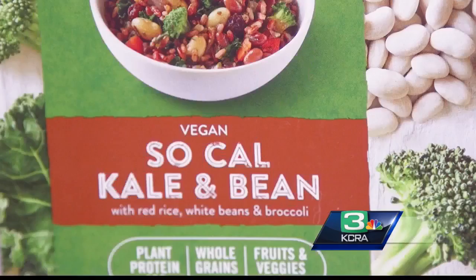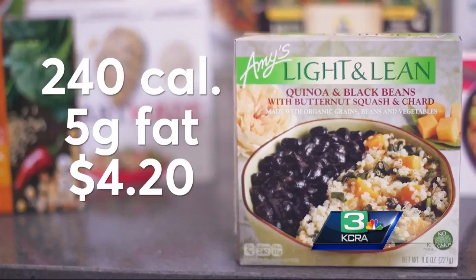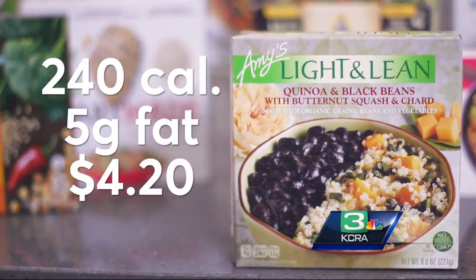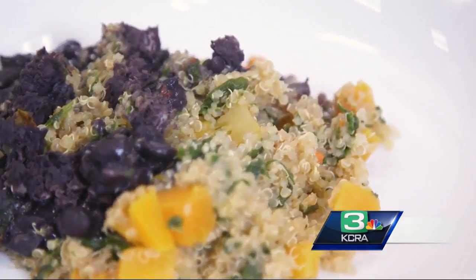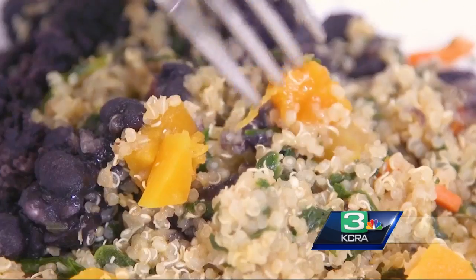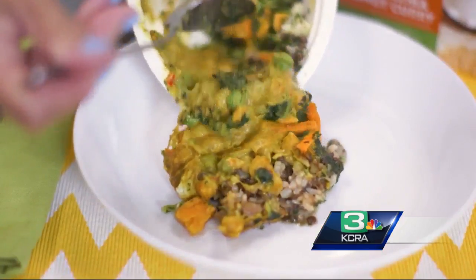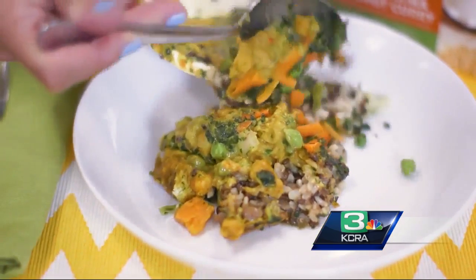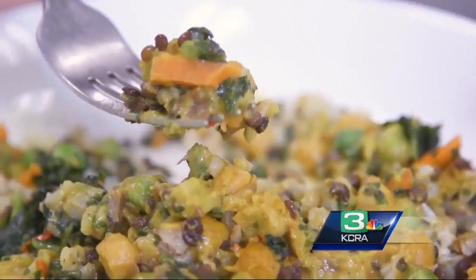These convenient meals come in all sorts of combinations and flavors. Here are four worth trying. This is Amy's Light and Lean Quinoa and Black Beans with Butternut Squash and Chard — quinoa and plenty of black beans coupled with vegetables, enhanced with hints of garlic and ginger. If you like Indian food, try Luvo's Planted Power Bowl Great Karma Coconut Curry. It has plenty of veggies, chickpeas, and lentils in a flavorful spicy curry sauce.